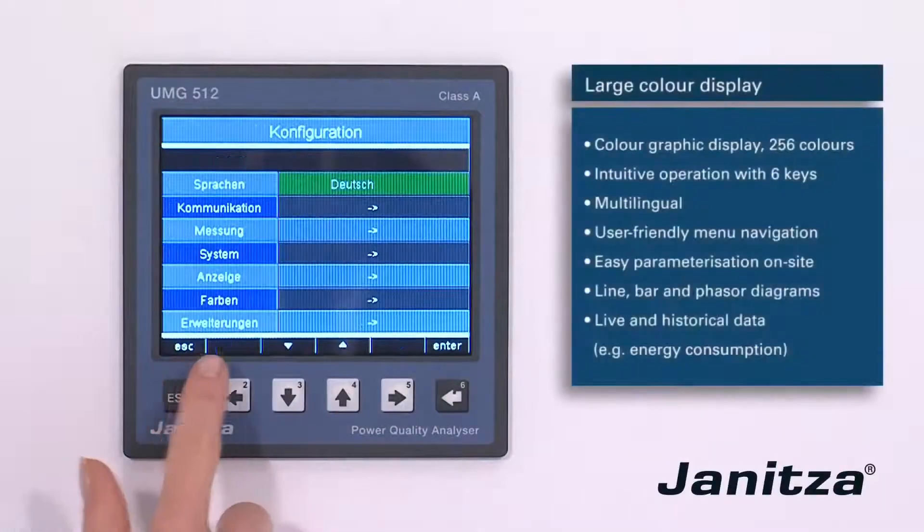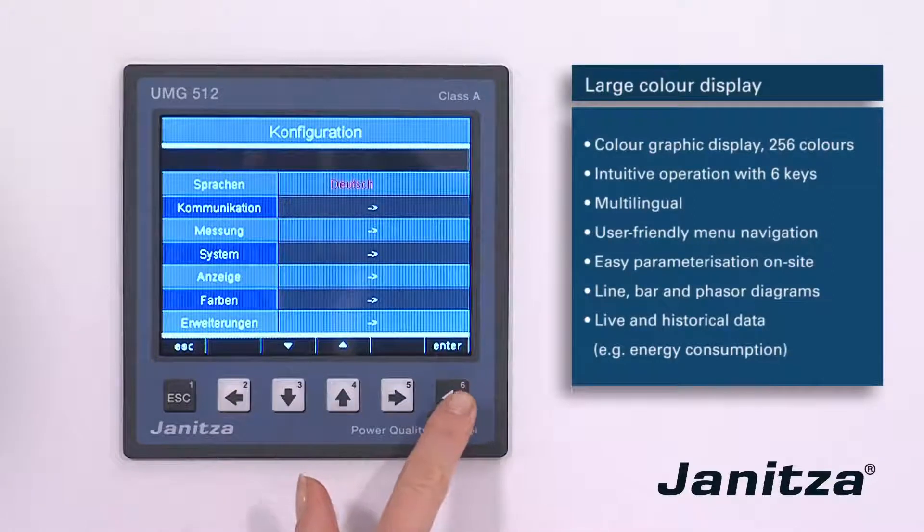The large display allows the device to be conveniently operated locally without the need for a PC.